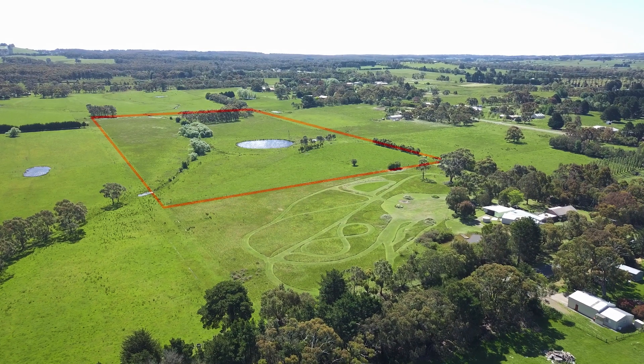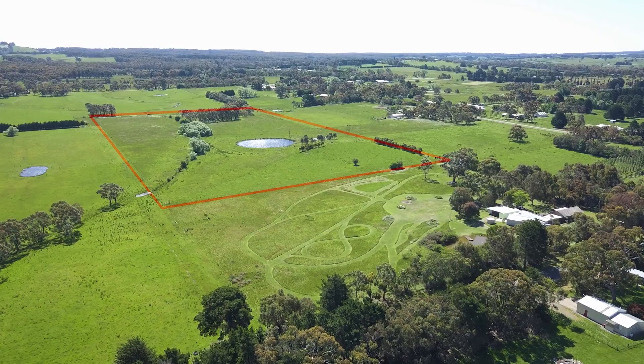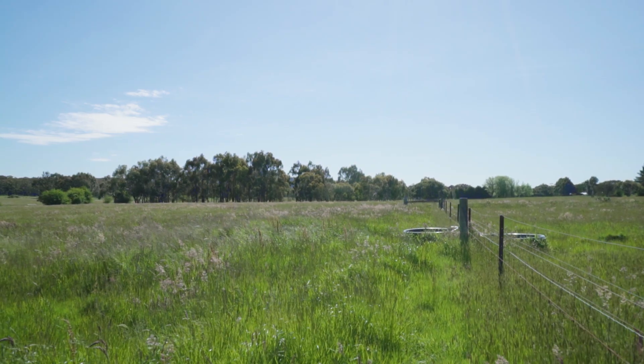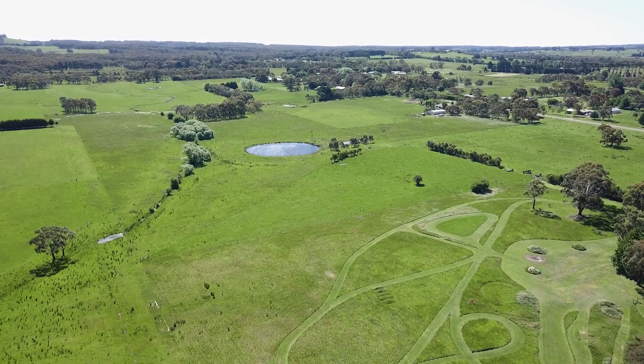Located in a very private setting, the land is 20 acres in size and currently fenced into four paddocks with a grey loam soil type, offering an abundance of feed and a feature dam with solar pump.